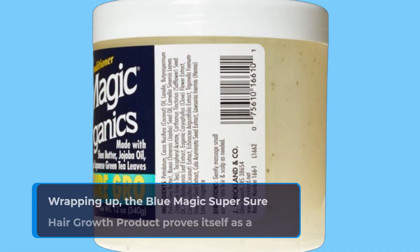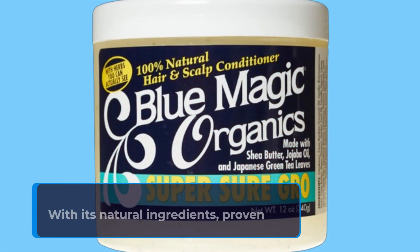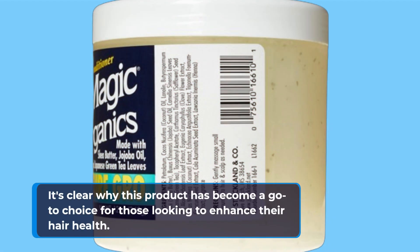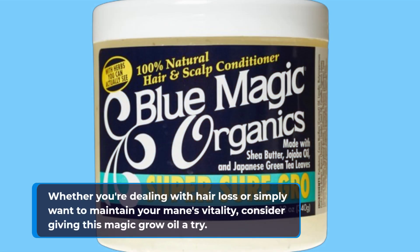Wrapping up, the Blue Magic Super Sure Hair Growth product proves itself as a frontrunner in the realm of hair care. With its natural ingredients, proven results, and glowing customer reviews, it's clear why this product has become a go-to choice for those looking to enhance their hair health. Whether you're dealing with hair loss or simply want to maintain your mane's vitality, consider giving this Magic Grow Oil a try.